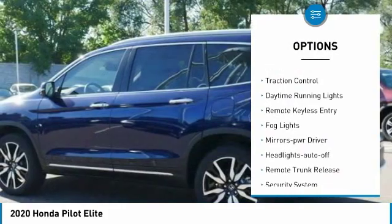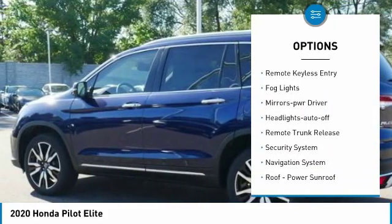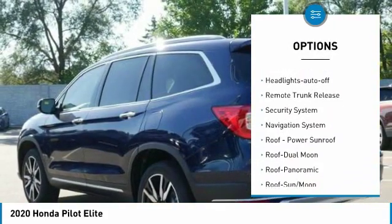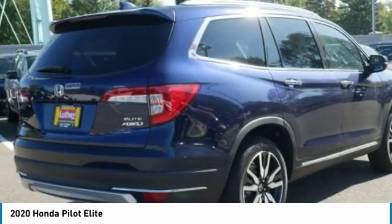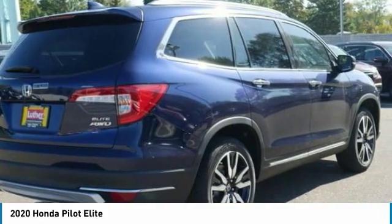All-wheel drive. Heated side mirrors. Traction control. Daytime running lights. Remote keyless entry. Fog lights. Mirror memory. Headlights auto off. Remote trunk release. Security system.